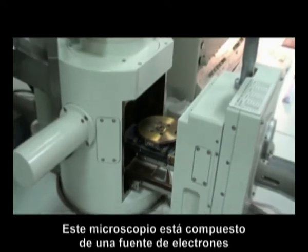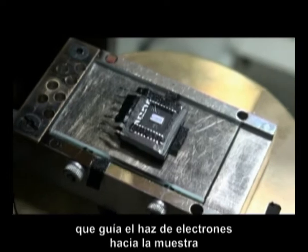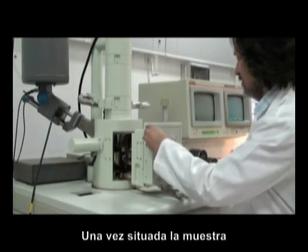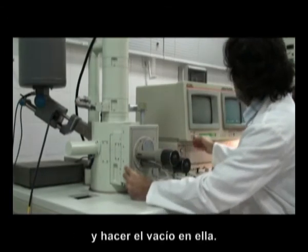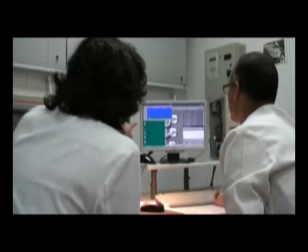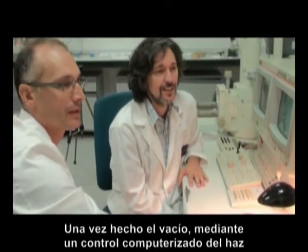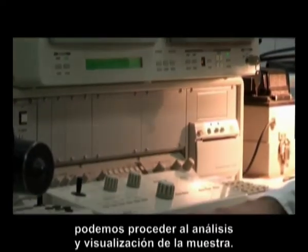Este microscopio está compuesto de una fuente de electrones y una columna que guía el haz de electrones hacia la muestra, la cual se encuentra en esta cámara. Una vez situada la muestra, se procede a cerrar la cámara y hacer el vacío en ella. Una vez hecho el vacío, mediante un control computerizado, se puede proceder al análisis y la visualización de la muestra.